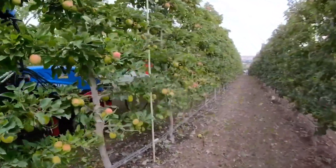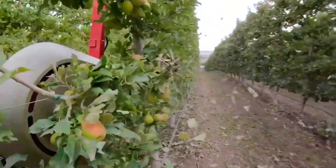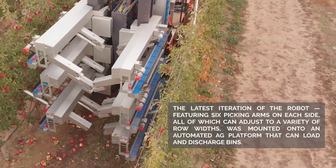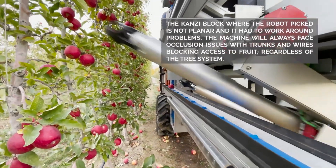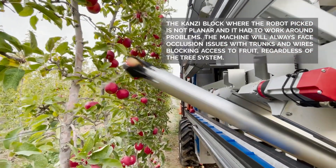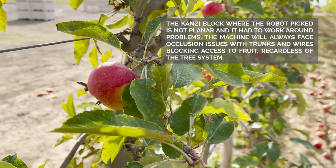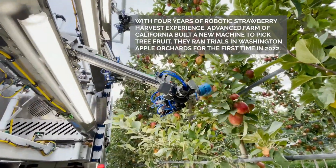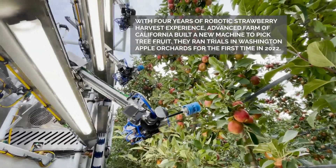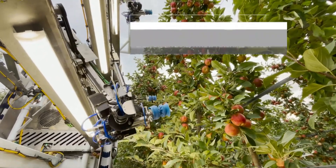In New Zealand, the apple harvest season runs from March to May, which is the busiest time for orchards. Harvesting apples is a labor-intensive process, but it is made much easier by modern technology. Large machines can harvest up to 2 to 3 tons of apples per hour, with soft yet powerful arms that gently pick each apple without bruising it. Advanced sensors help sort the apples by size and ripeness during the harvesting process, ensuring that only the best apples are collected.